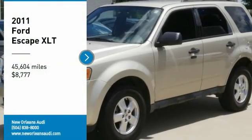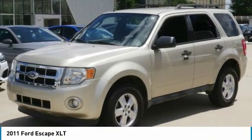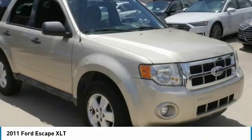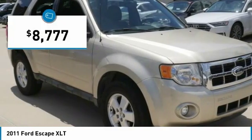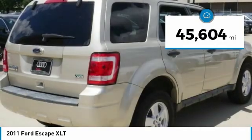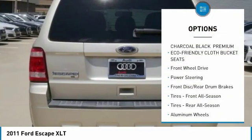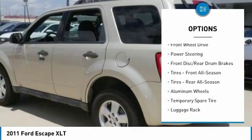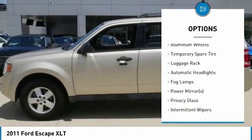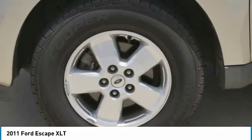Looking for the right vehicle? Check out the 2011 Ford Escape. Gas engines, flex, tow, sip and go with Ford Escape. Priced below $10,000, this vehicle has less than 50,000 miles. Great options include stability control, traction control, anti-lock braking system, steering wheel audio controls, keyless entry, leather wrapped steering wheel, and power steering.